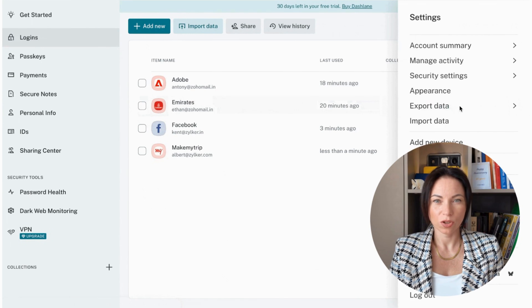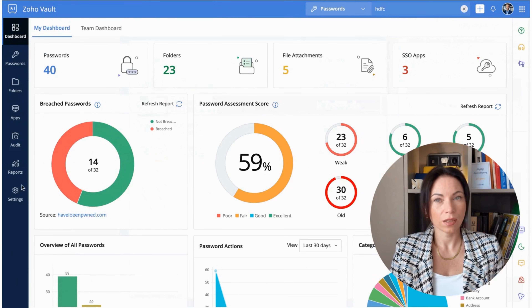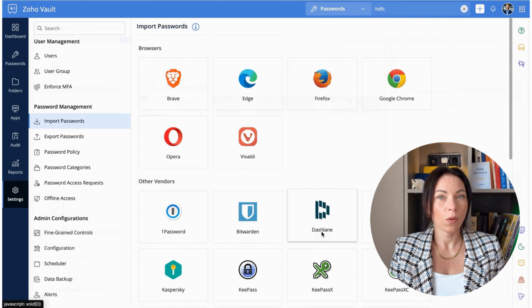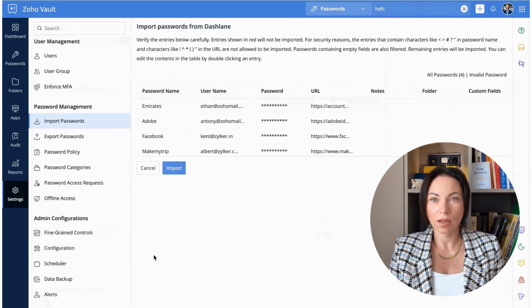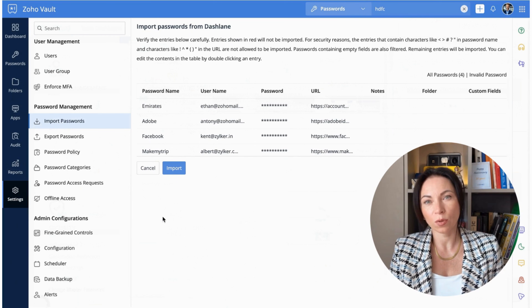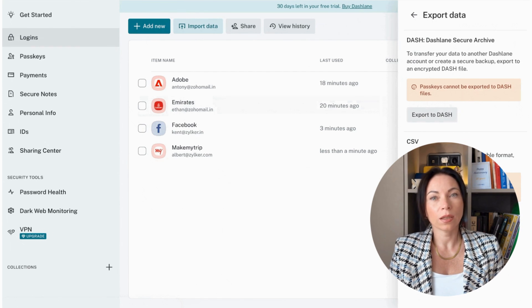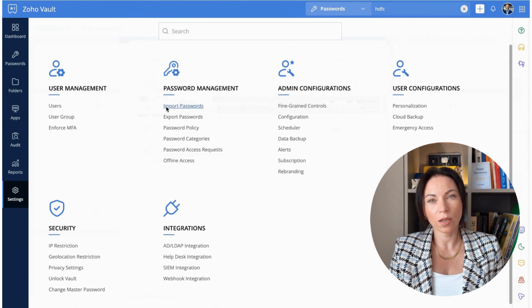Ready to make the switch to a more secure and user-friendly password manager? Zoho Vault offers an easy transition process and a feature-rich free plan that respects your privacy and your budget. Whether you're an individual or a business, Zoho Vault provides the tools you need to keep your digital life secure. With a straightforward migration process, unlimited storage, and cutting-edge security features, it's clear why Zoho Vault is a standout alternative to Dashlane. For any questions, feedback, or a personalized demo, don't hesitate to reach out to us.